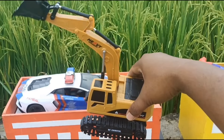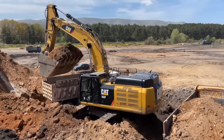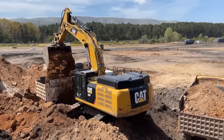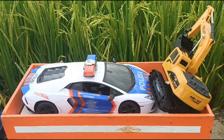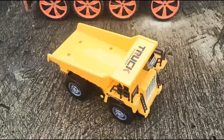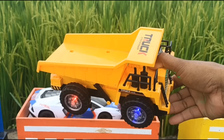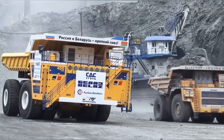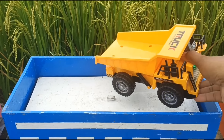Ada eksavator! Bisa ngeruk tanah ya teman-teman. Ini truk tambang. Kita kumpulkan ya!